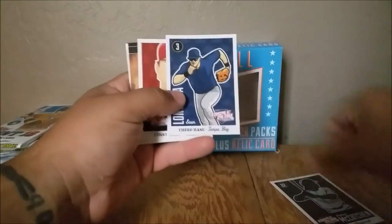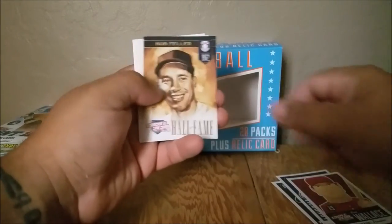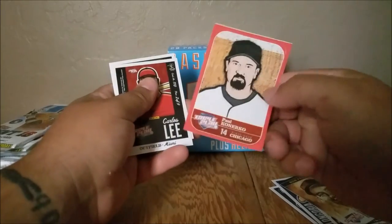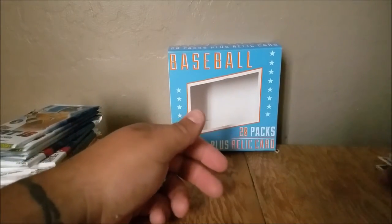Last one of those. Andrew McCutchen, Evan Longoria, Brett Wallace. Hall of Fame — Bob Feller. Huk Narco, Carlos Lee, Yoenis Cespedes.